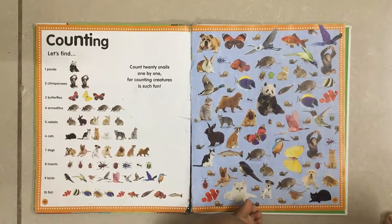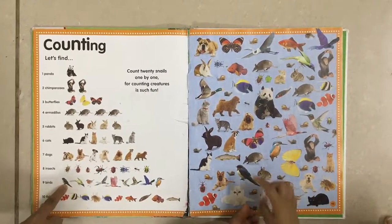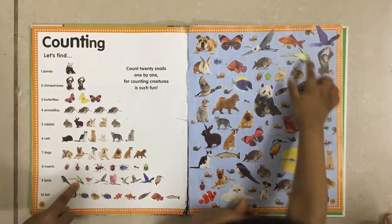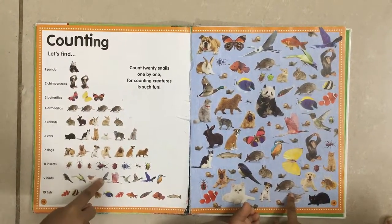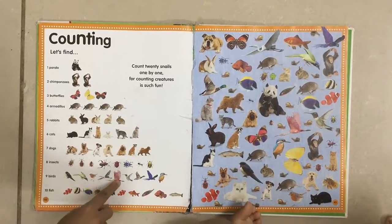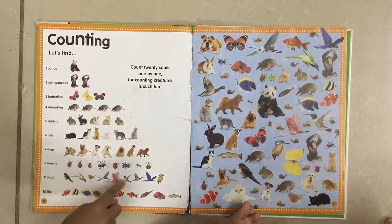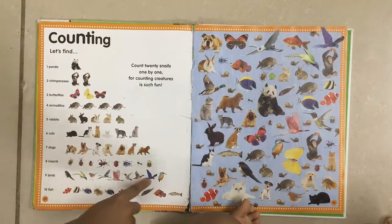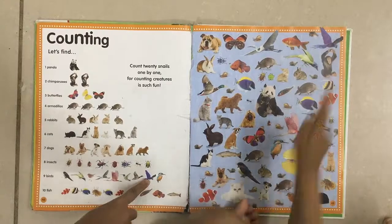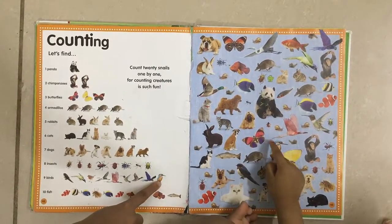Now find the first bird. Second bird. Third bird. Fourth bird. Fifth bird. Sixth bird. Seventh bird. Eighth bird. Ninth bird.